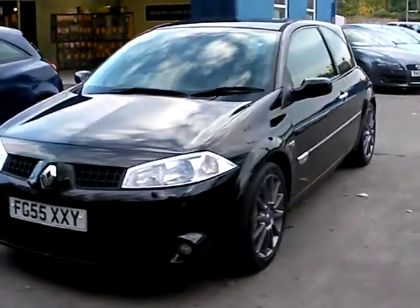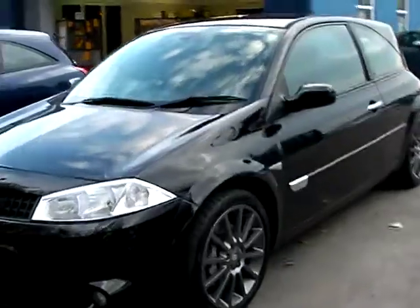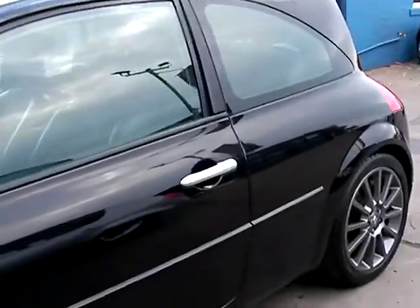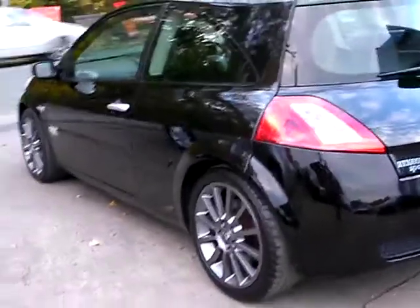Welcome to Cantilever Car Centre. Here today we have a Renault Megane Sport, registered in 2005 on a 55 plate. This car is a metallic black, with a 2 litre petrol engine and alloy wheels.